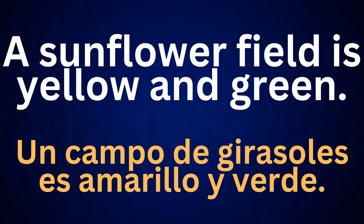A sunflower field is yellow and green. Un campo de girasoles es amarillo y verde.